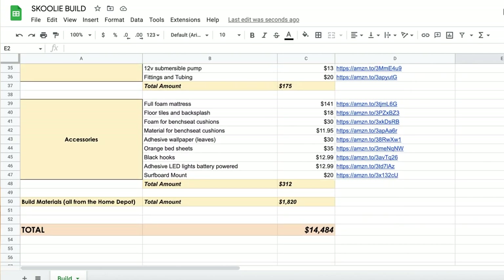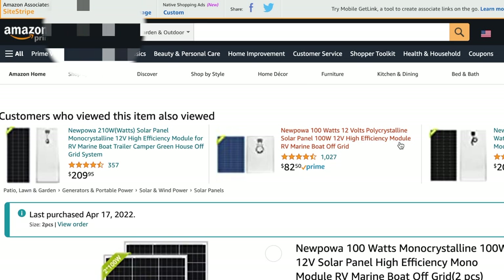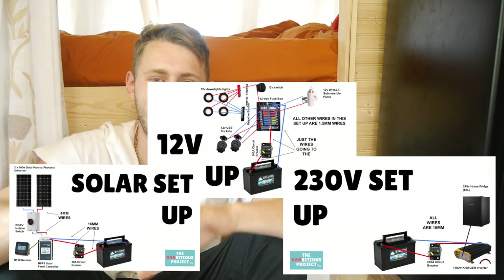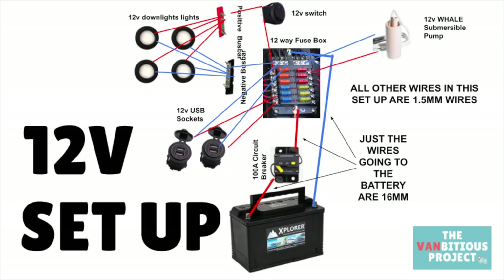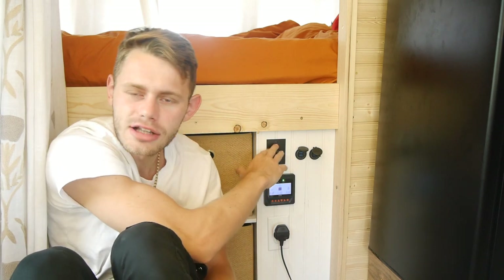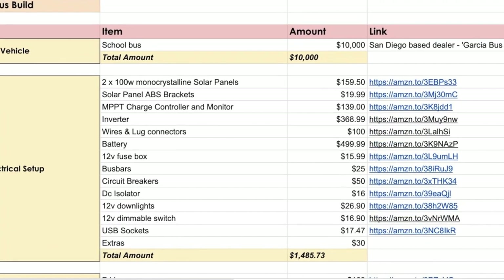The first section we're breaking down is our electrics. We've put together an Excel spreadsheet available online — just press the link next to any product you're interested in and it will take you through to the page we bought it from at its best price. We've copied our electrical system from our last two builds using diagrams: one for the 12-volt system, one for the 240-volt (110-volt in America), and one overview of the whole electrical system. Overall on electrics we spent $1,485, which is pretty low for a bus this size. That covers our MT50, USB outputs, dimmable lights, and a 110-volt output for charging accessories.